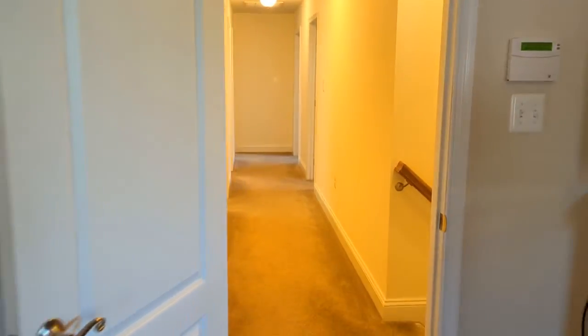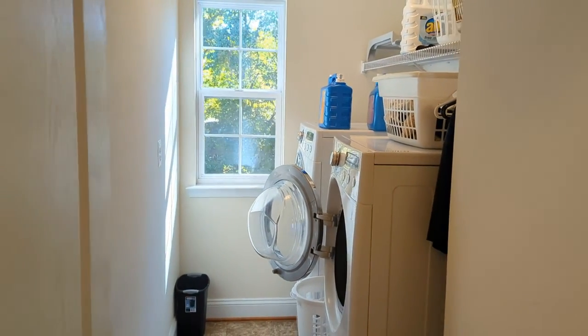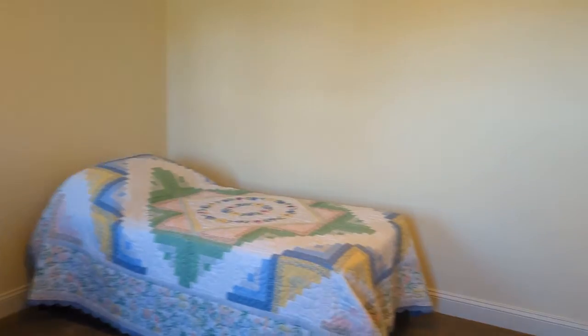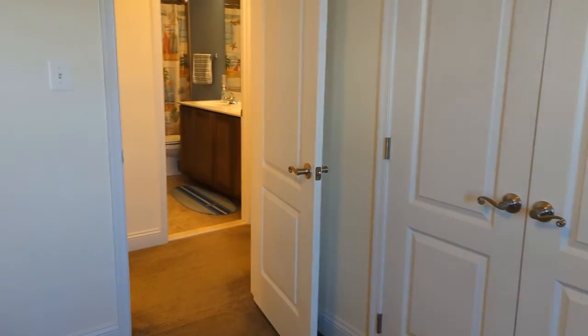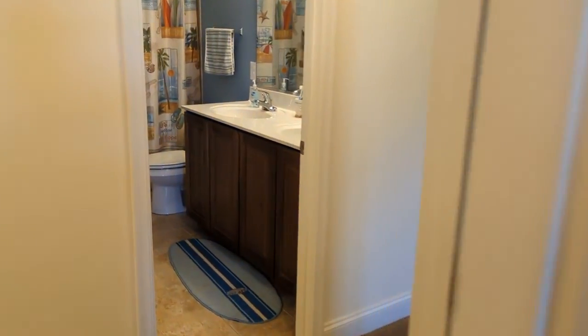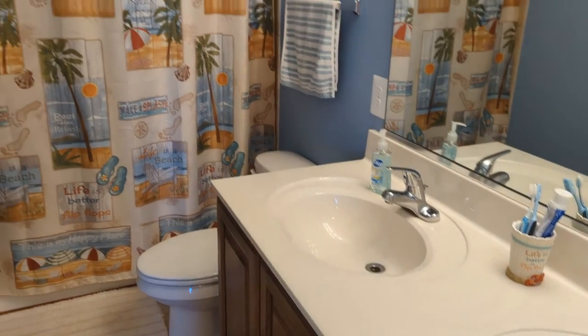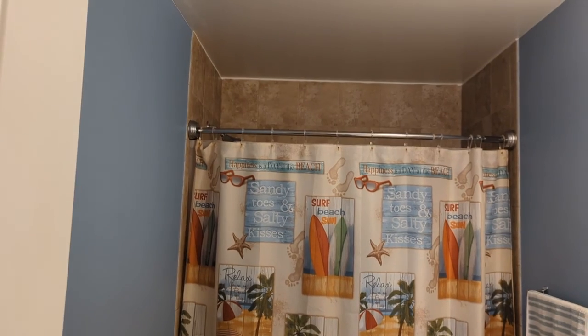Heading down the hallway, we have laundry on the left — nice and convenient with some shelving. Having laundry on the top level really makes life more convenient. We also have an office slash bedroom with new carpet and neutral colors, plus a large closet. Across the way we have the guest bath with double sinks — amazing whether you have children or guests stopping by — and a tile shower.